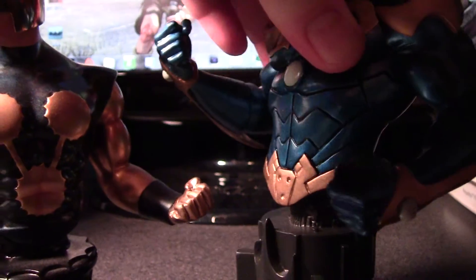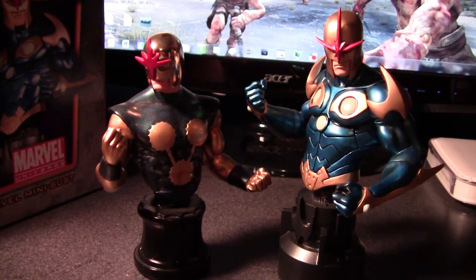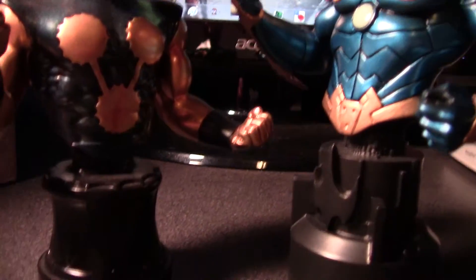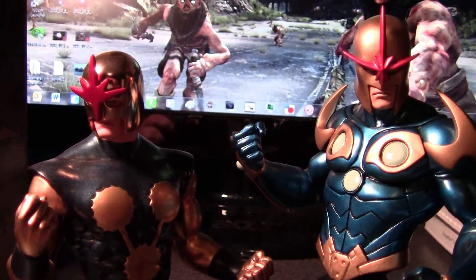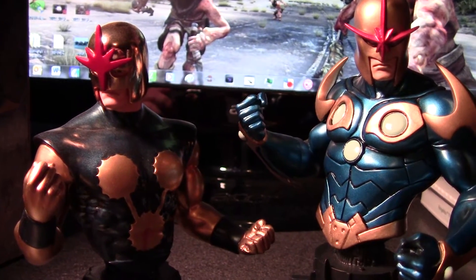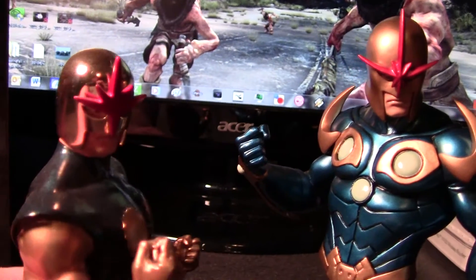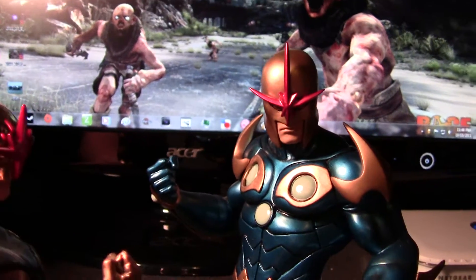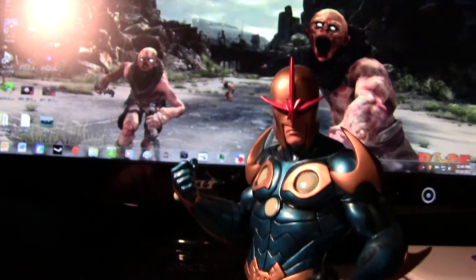This is the last bust they did for Nova, so obviously it's a bit bigger. The base is about the same size, so they definitely improved upon the size in this comparison. It's got his more modern, updated costume, so it's definitely a little bit different there.